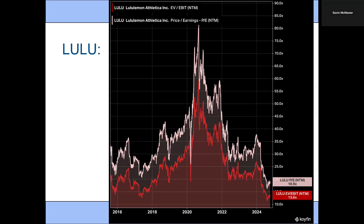The next one is Lululemon. This stock has really struggled in the last year, but we can see that the valuation is starting to get pretty attractive with a PE ratio of 18.9 — the lowest we've seen in a long time.